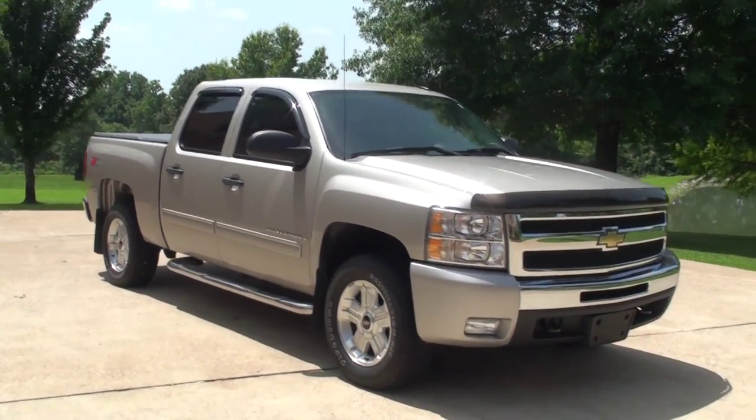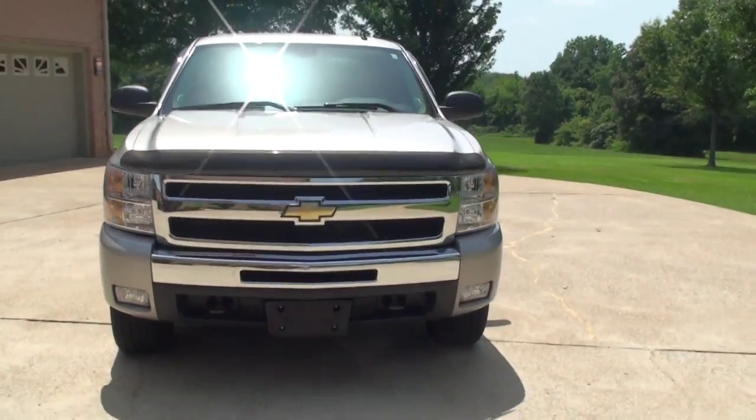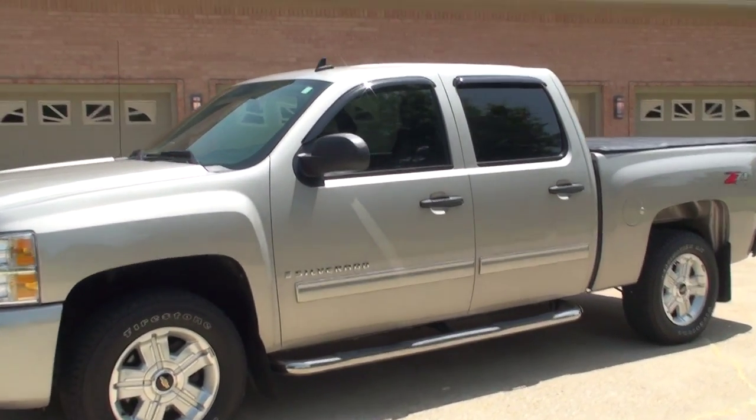Welcome to Sunset Motors. My name is Frank Gerard. It's a sharp 2009 Chevrolet Silverado. This is a crew cab, four-wheel drive, LT with leather, and the Z71 off-road package.